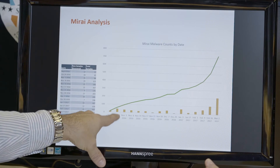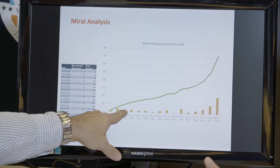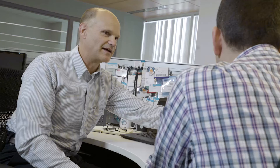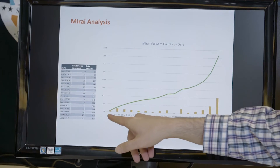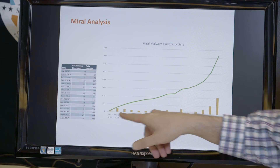It looks like there were early experimenters who perhaps dropped out after a while, or some persisted using the same version for a period. Initially there were far fewer actors — maybe only one or two people running the botnet.